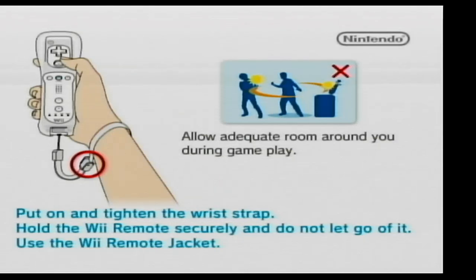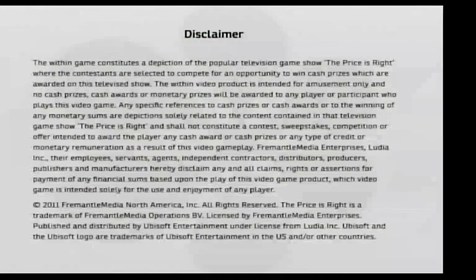Welcome back to my Walthus New Classics 40th Anniversary Special, in which we're on the Nintendo Wii yet again, but this time we're going to be playing The Price is Right Decades. How will we do? Let's find out.